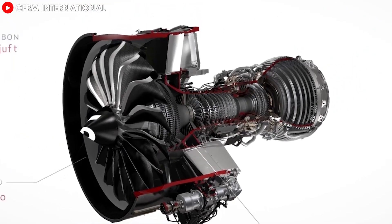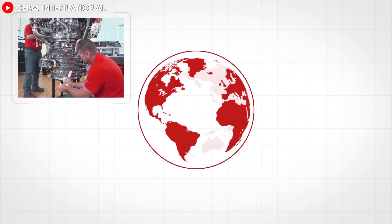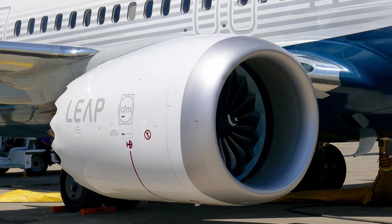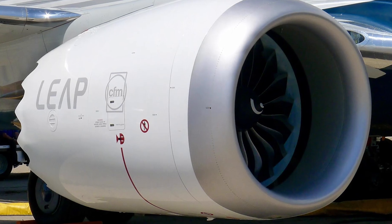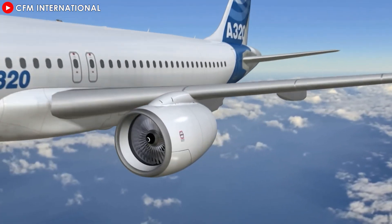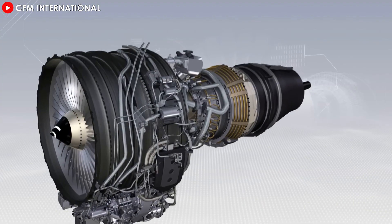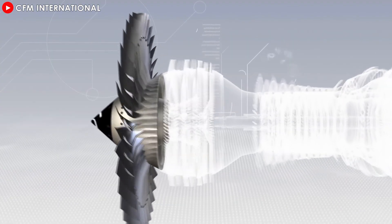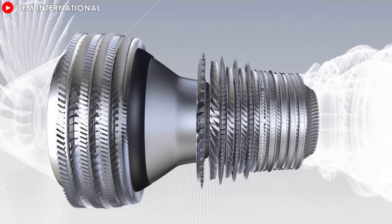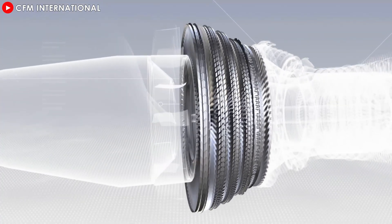CFM International has marked a milestone by delivering the first LEAP engine equipped with the Reverse Bleed System, or RBS, to Airbus. The system will not only be applied to new production engines, but will also be deployed on existing airline fleets and in overhaul shops. CFM is also planning to integrate RBS into the LEAP-1B engine family in the future, expanding the benefits to airlines using the 737 MAX. Certified by the FAA and EASA in 2023, the LEAP-1A with the new RBS has completely solved the problem of carbon buildup on the fuel nozzle, significantly reducing the need for on-wing fuel nozzle replacement and minimizing the maintenance burden. CFM anticipates that fuel injector replacement will be performed primarily as a performance restoration overhaul rather than as an unscheduled maintenance service.